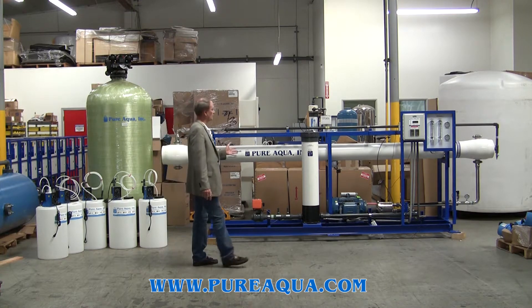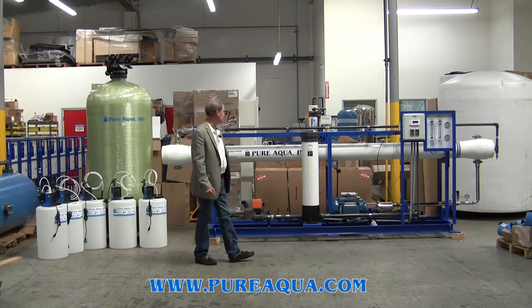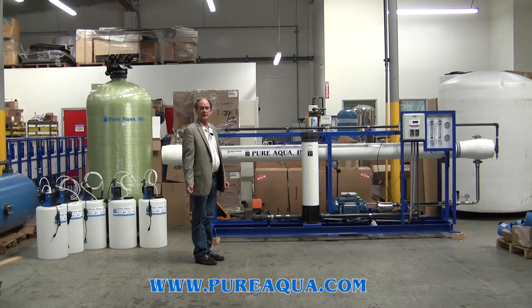We have reverse osmosis. This system is designed to produce 16,000 gallons per day from a seawater feed of up to 40,000 ppm TDS. It will produce about 16,000 gallons per day of product, and then there's a chlorination step for the product stream.